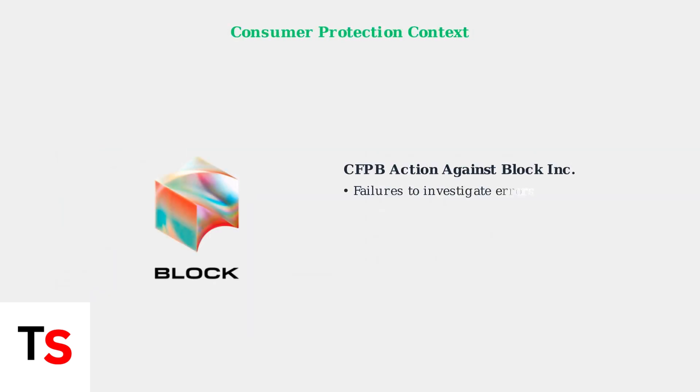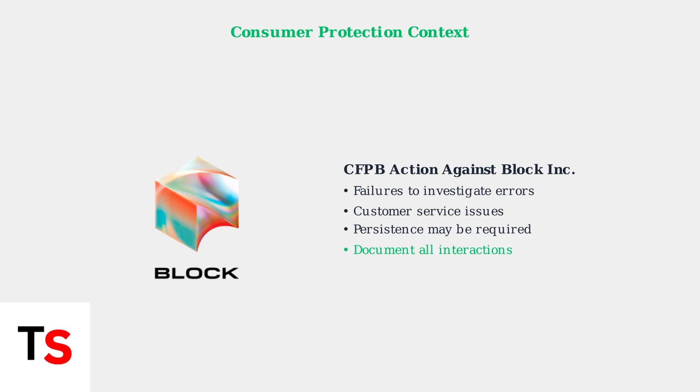The Consumer Financial Protection Bureau has taken action against Block Incorporated, Cash App's parent company, for failures to properly investigate error notices. This means persistence may be required when contacting support, and you should document all your interactions with customer service.